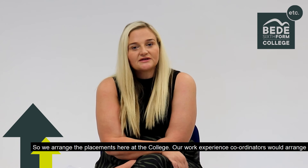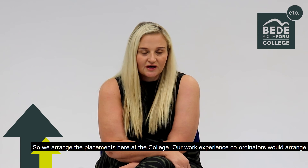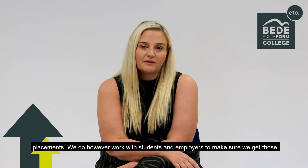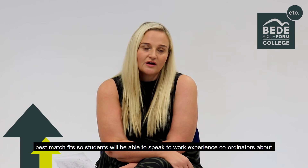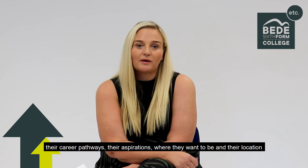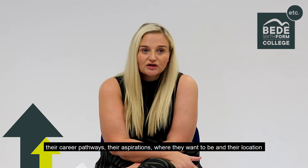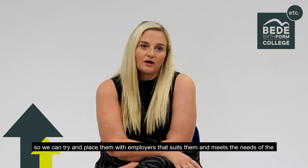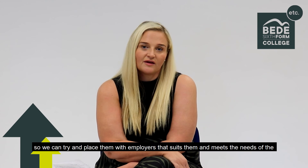We arrange the placements here at the College — our Work Experience Coordinators would arrange placements. We do however work with students and employers to make sure we get those best match fits, so students will be able to speak to our Work Experience Coordinators about their career pathways, their aspirations, where they want to be, and their locations. We can try and place them with employers that suits them, and that meets the needs of the employer too.